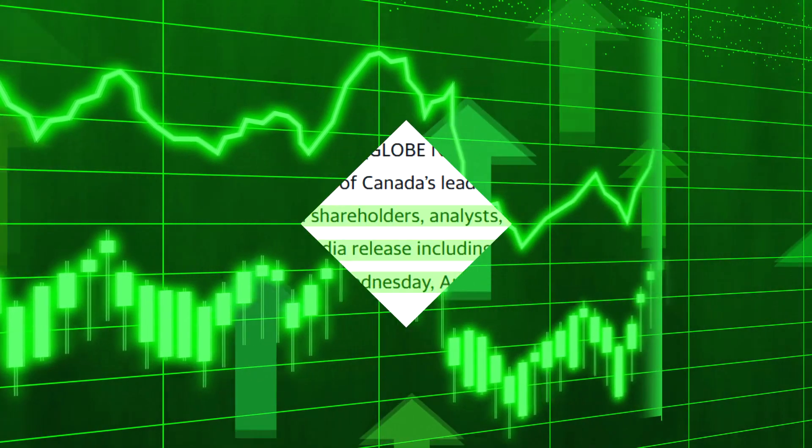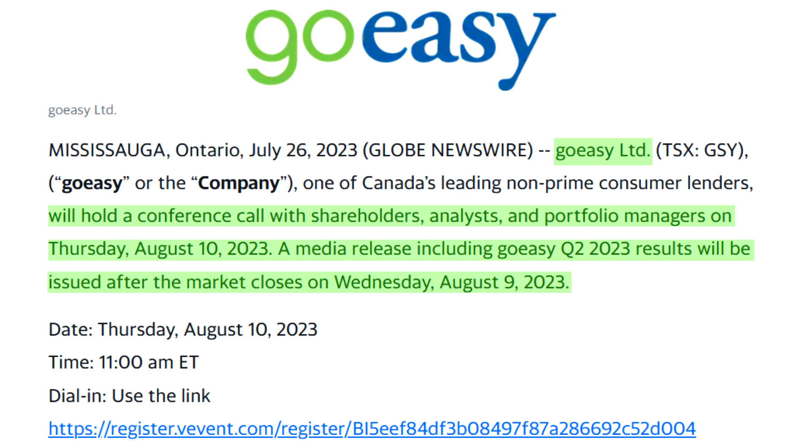Last up, on July 26th, GoEasy announced that they will be reporting their second quarter's results on August 9th, and they'll be holding a conference call on the 10th. I'm fairly certain that I will be making a video on this one. Moving on, let's get into how each stock performed this month.